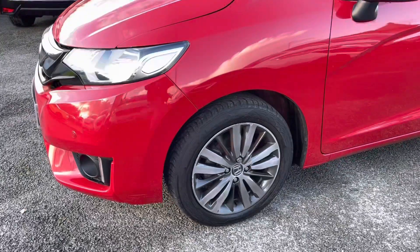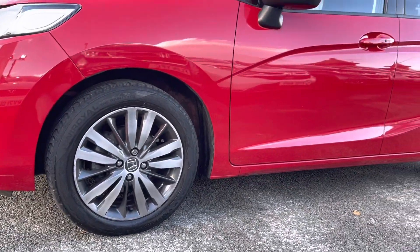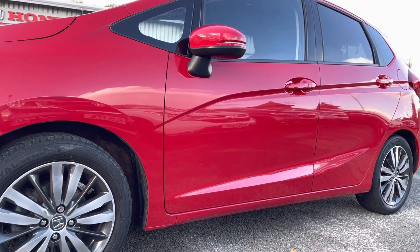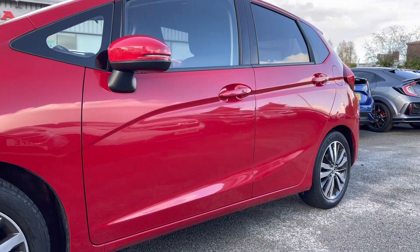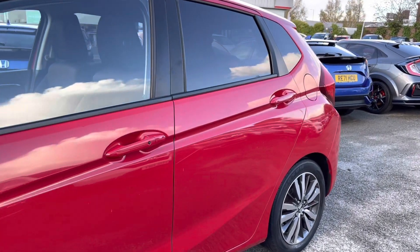Surrounding your front parking sensors you will find your very stylish LED design headlights to ensure full illumination in those altering conditions. Just below you do have your contrasting 16 inch alloys, followed by your electronically adjustable door mirrors which house your indicators.